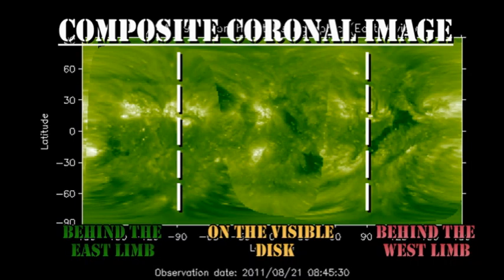For a longer-term forecast, the composite coronal image shows two or three regions just behind the east limb that should be back by tomorrow — these are the remnants of region 1261. However, region 1263 is still about four days behind the limb, so we'll have to wait a little while to welcome that one back.